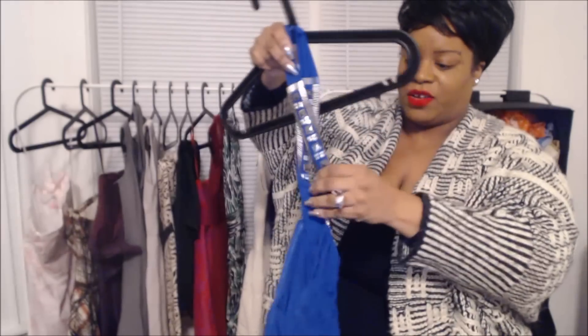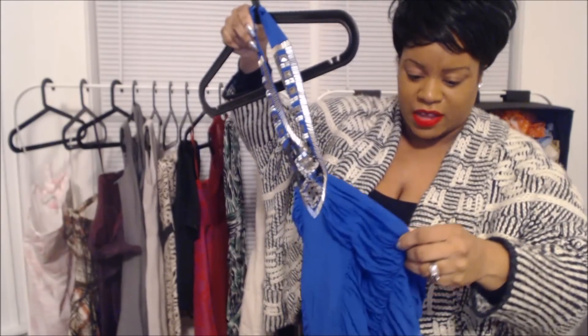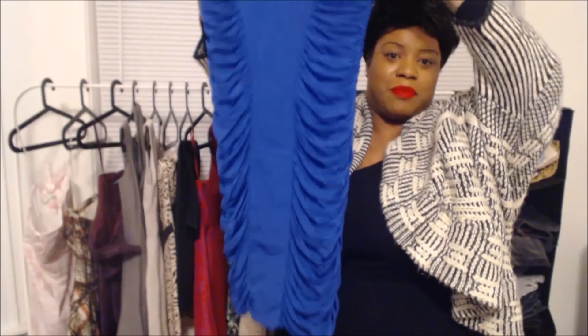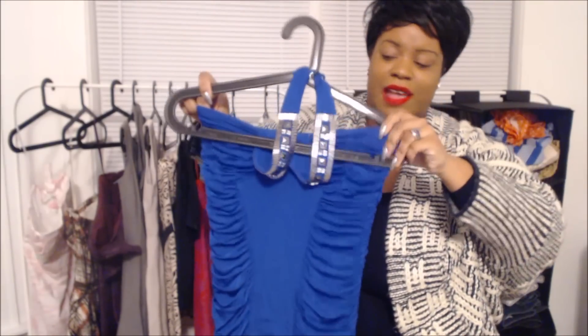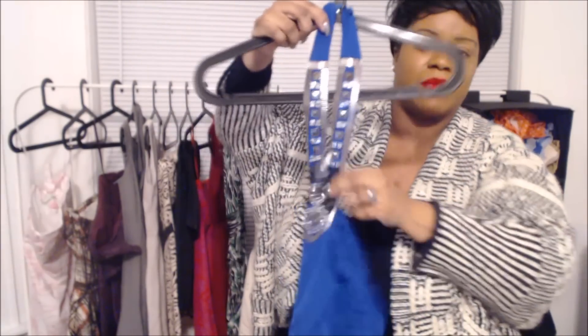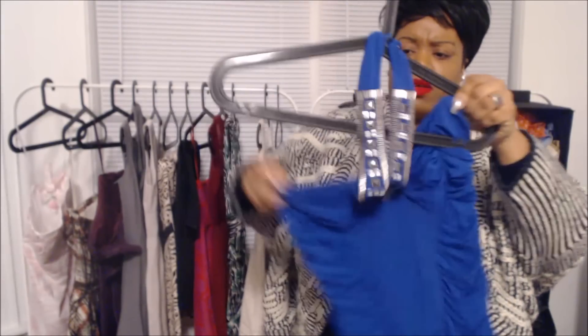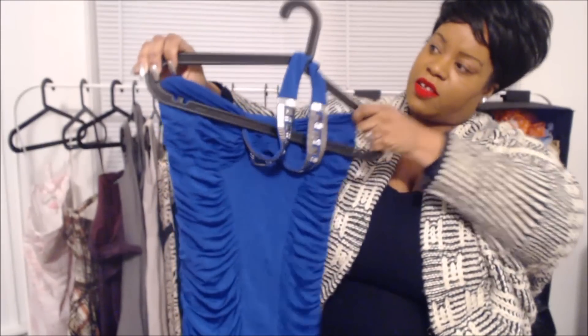The next dress is really a New Year's Eve outfit. This is a BB dress, and I may sell this one for a little bit more. Like I said, I'm still figuring out Poshmark pricing.